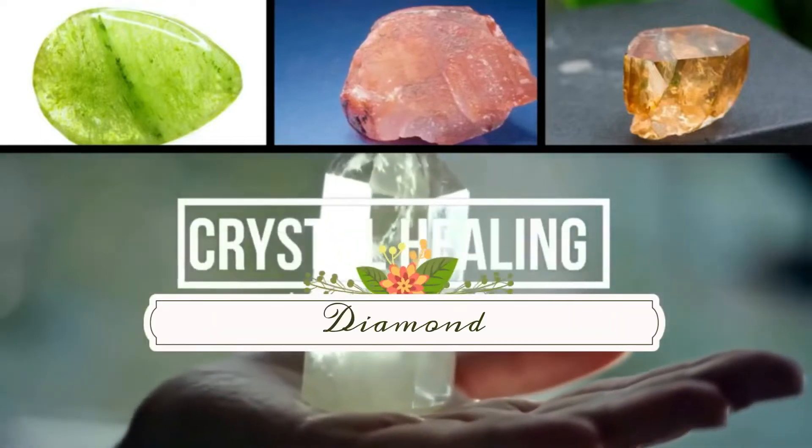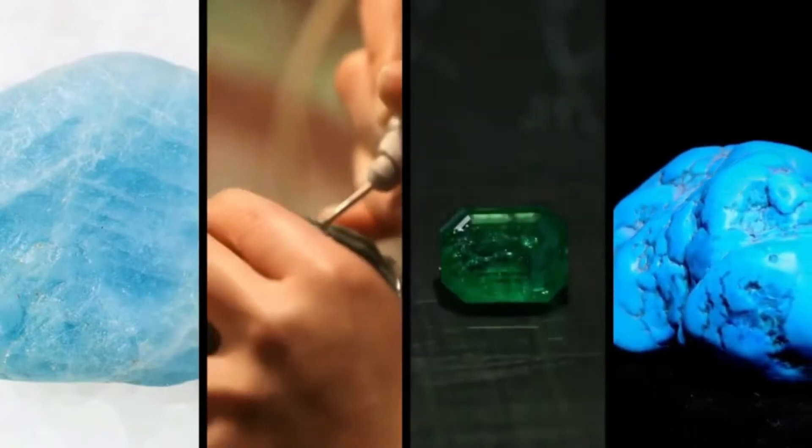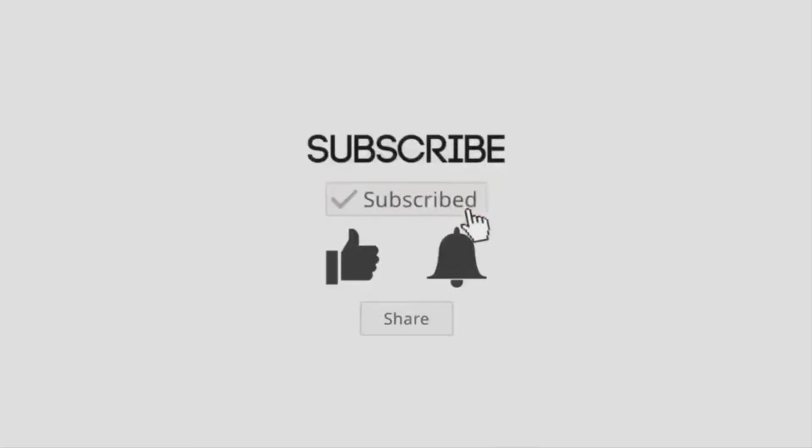Hello and welcome back to the channel. Glad to have you here. In today's video we're going to talk about the wonderful healing properties of diamond. Just before we get started, if you enjoy videos such as these, please like, share and subscribe — I'd love to have you on board.